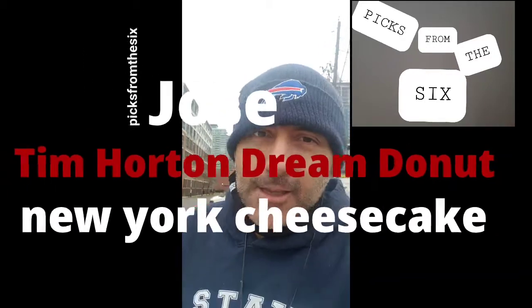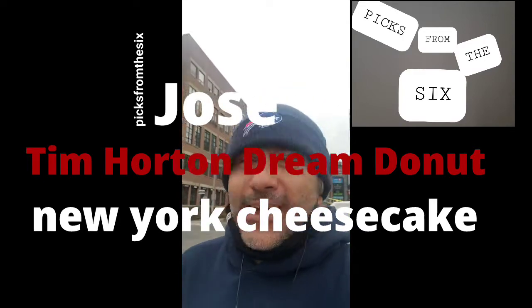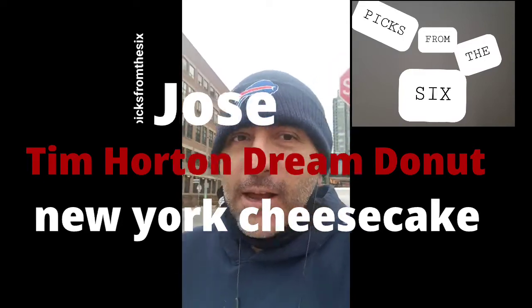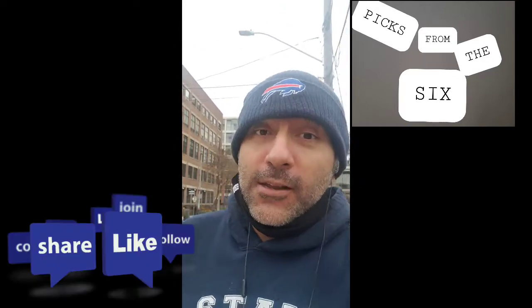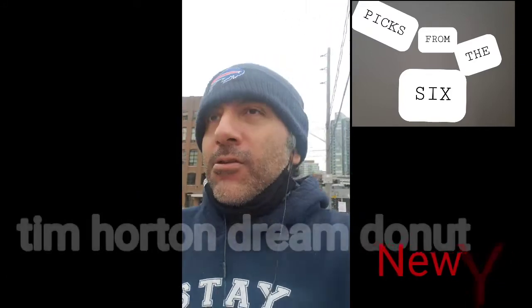Hey guys! Welcome to Picks from the Six. We're doing a simultaneous food review — the New York Cheesecake Dream Donut from Tim Hortons. Just walking and enjoying the gloomy spring weather. Not too cold today.